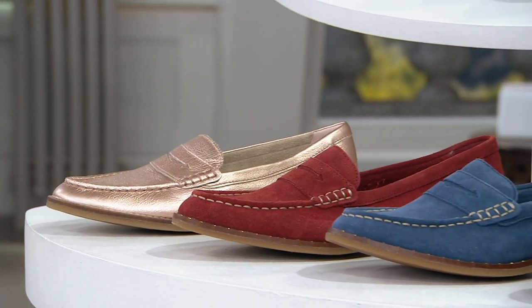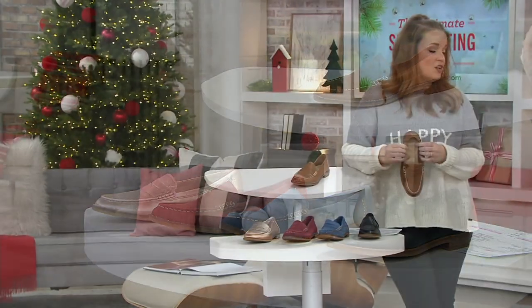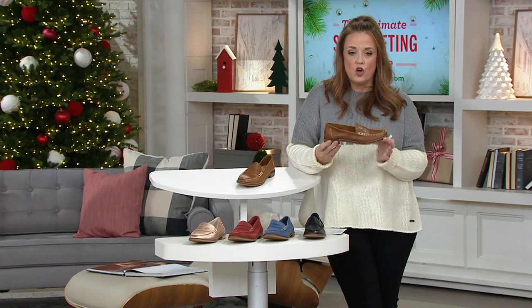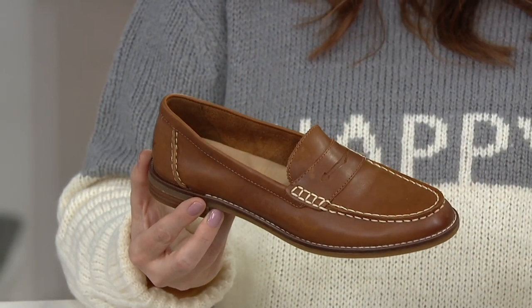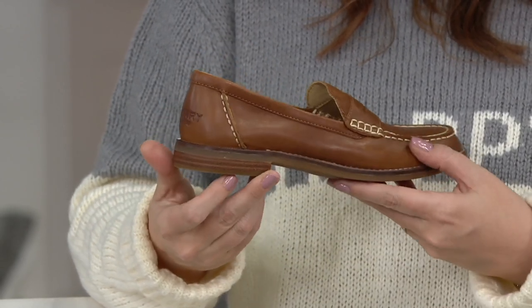This is available in sizes five through twelve medium, whole and half sizes. I want you to see them on, because Sperry is all about the profile, the comfort, and the fashionable shoe. I can see these on you with a little rolled-up jean, a tweed blazer and this shoe.